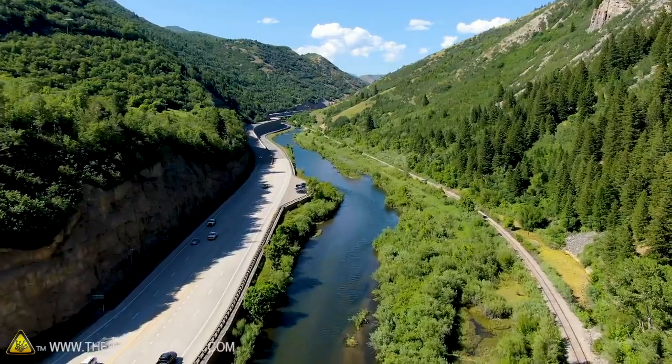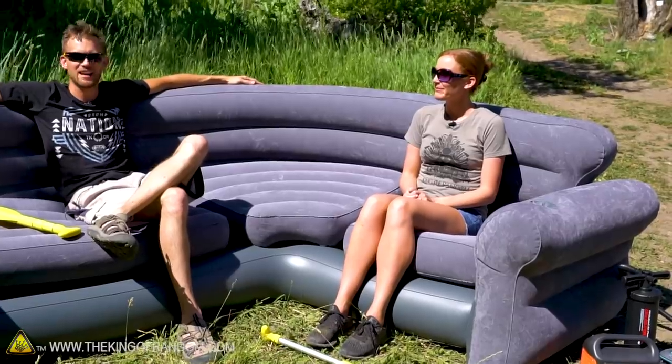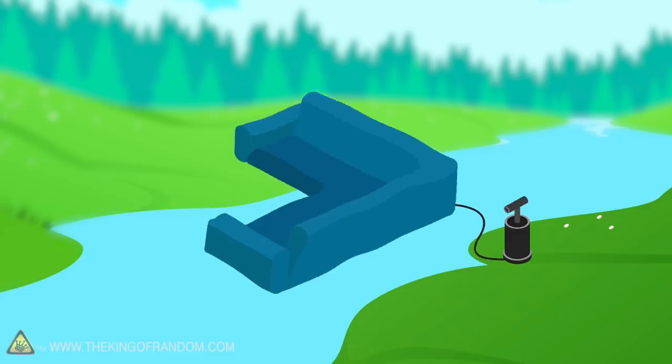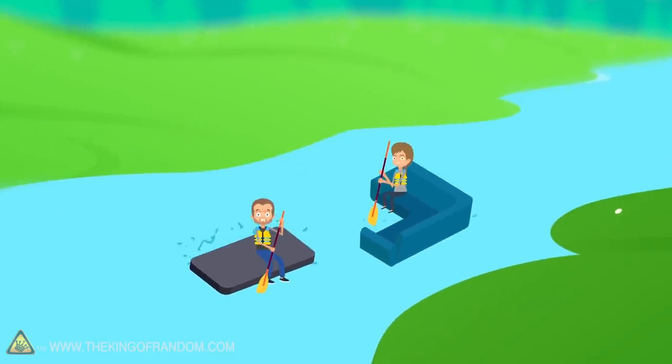It's not the most intense river in the world, but it's a river nonetheless. Here's the basic idea: we have an entire inflated couch, an inflated mattress, and two paddles. Let's see if we can make it down the river in one piece.